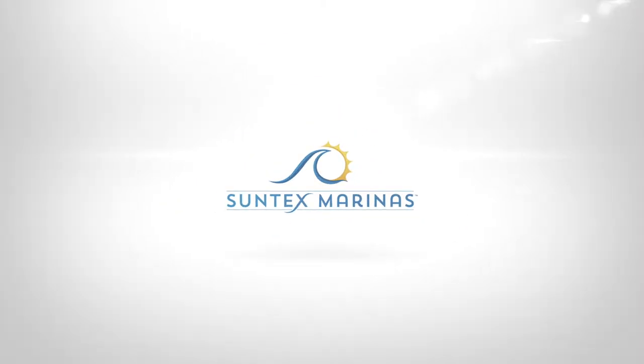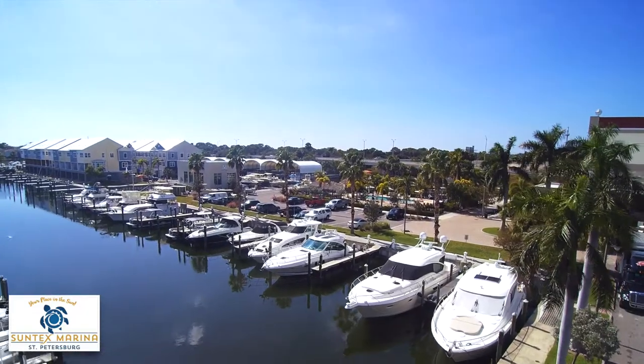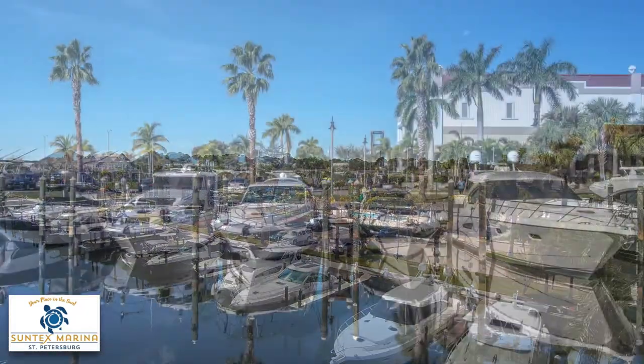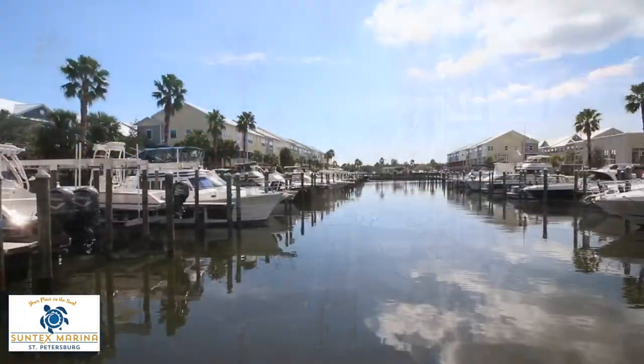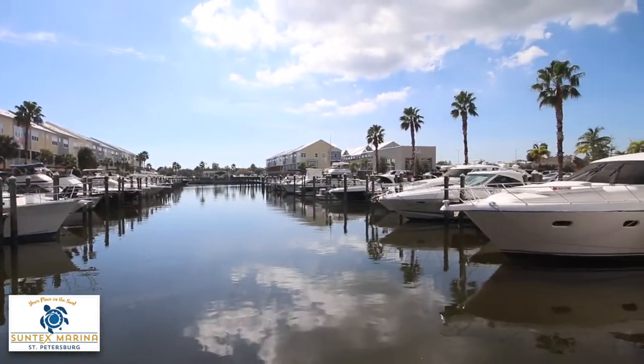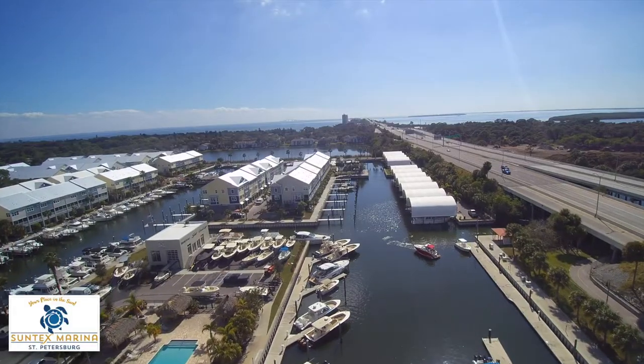Welcome to Suntex Marina St. Pete, offering 327 dry rack spaces and 143 wet slips. Suntex Marina St. Pete offers public access for 143 wet slips for vessels up to 60 feet.